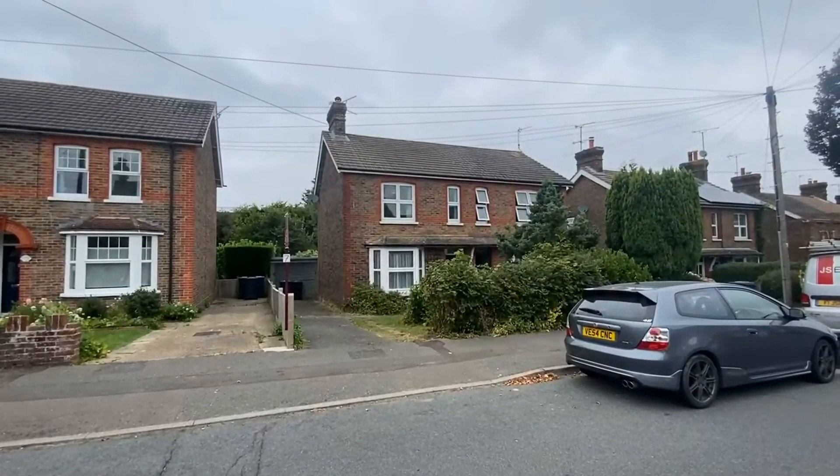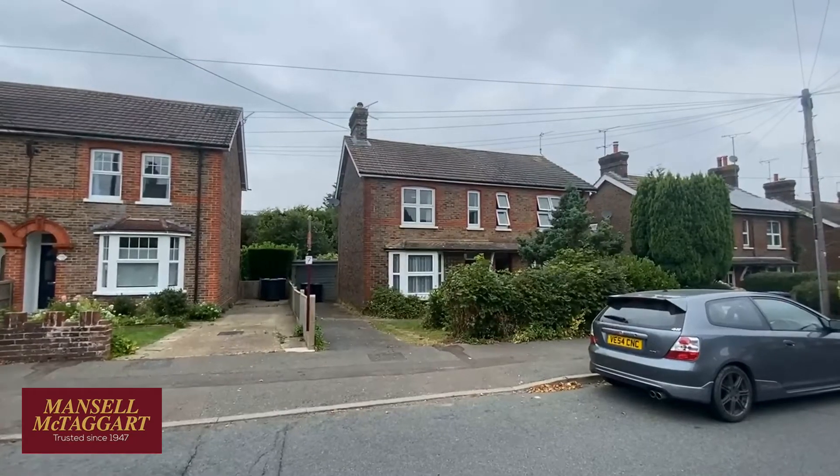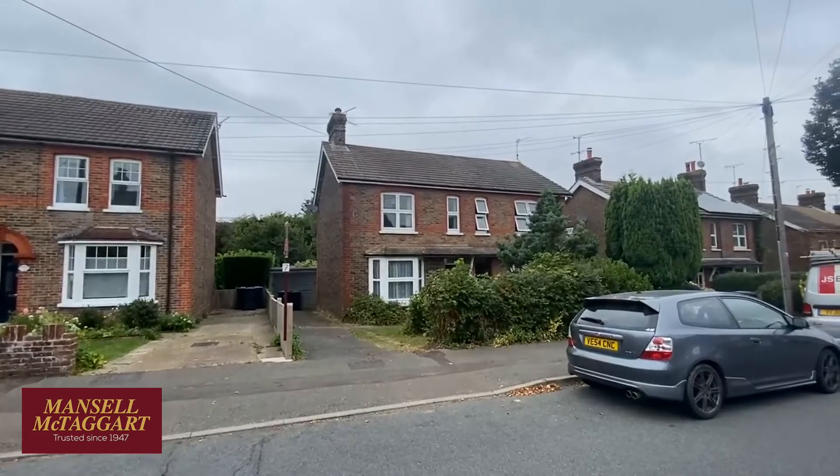Good morning and welcome to Western Road on the southern side of Hayward's Heath town centre. We're here to look at number nine, which is the old Victorian semi-detached house we're looking at now.